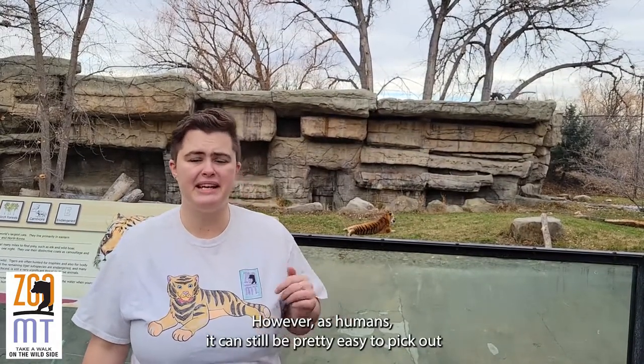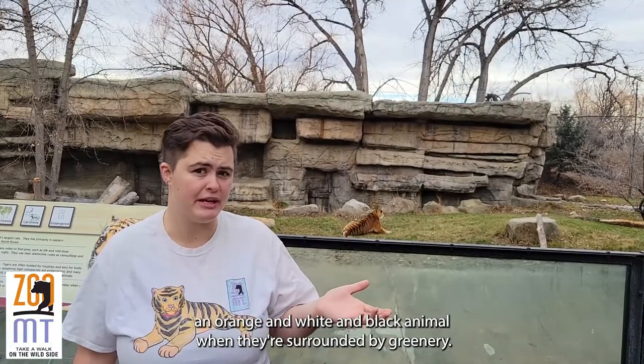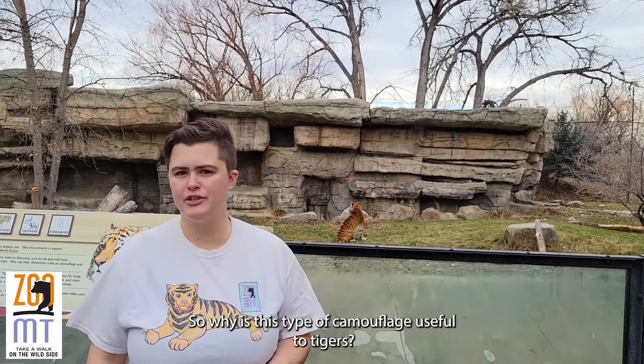However, to us humans it can still be pretty easy to pick out an orange, white, and black animal when they're surrounded by greenery. So why is this type of camouflage useful to tigers?